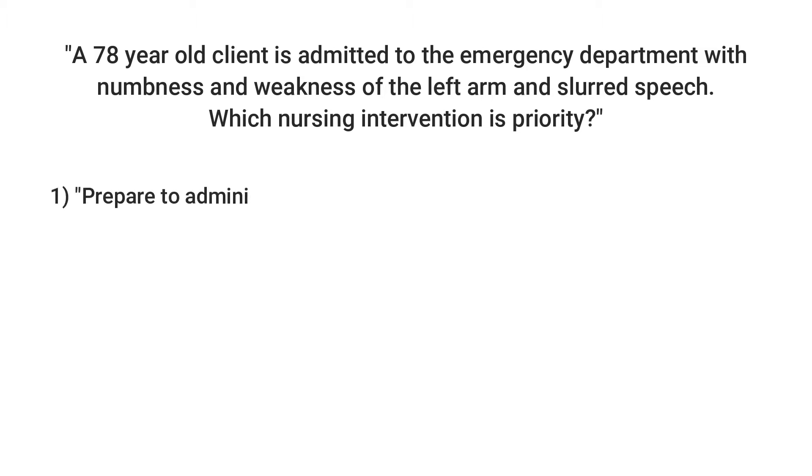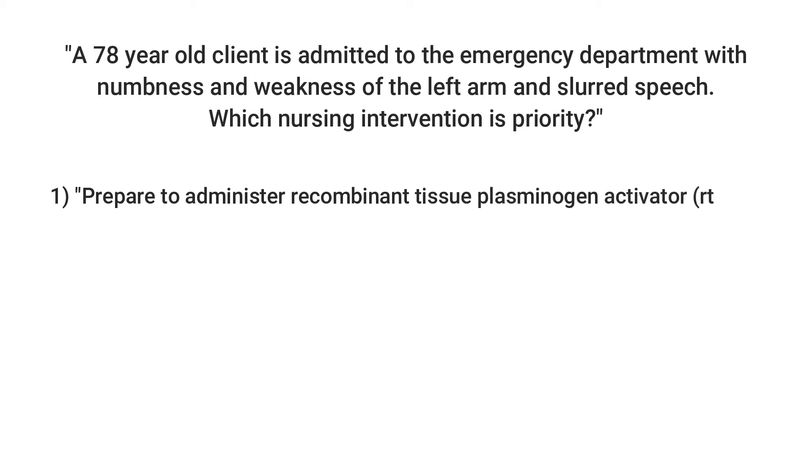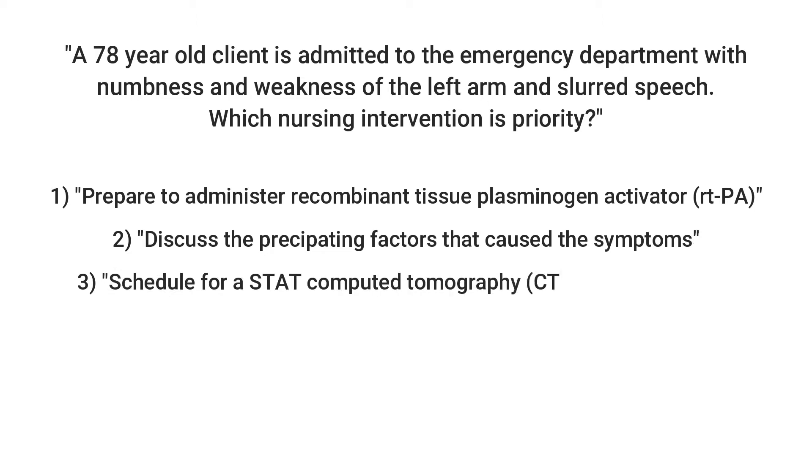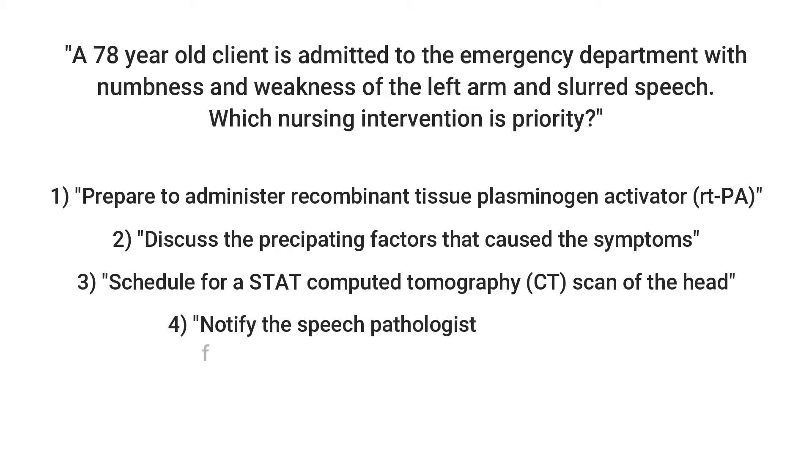Answer one: Prepare to administer recombinant tissue plasminogen activator, rt-PA. Answer two: Discuss the precipitating factors that cause the symptoms. Answer three: Schedule for a STAT computed tomography CT scan of the head. Or answer four: Notify the speech pathologist for an emergency consult.